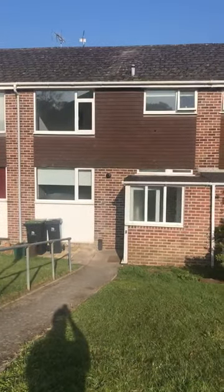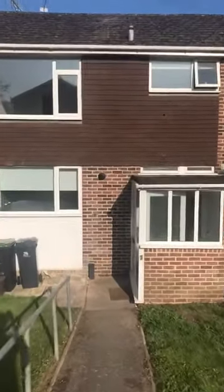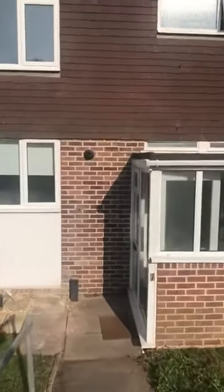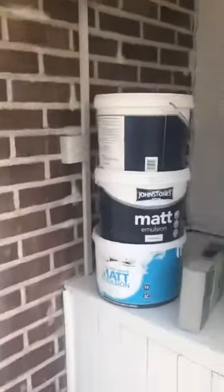Morning guys, this is Terry from Thackham Revit. We're outside this property in Wimborne on Allen View Road. This is a three-bedroom modern style house and I'm just going to walk you through now.